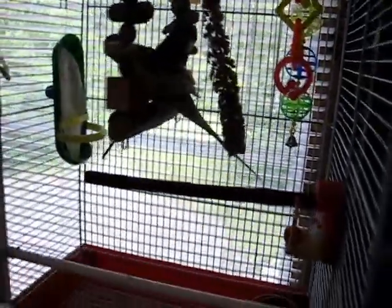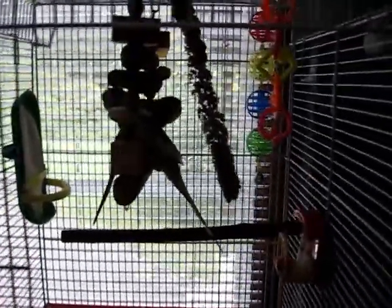This is where they're currently living. Front of the window, so lousy picture.